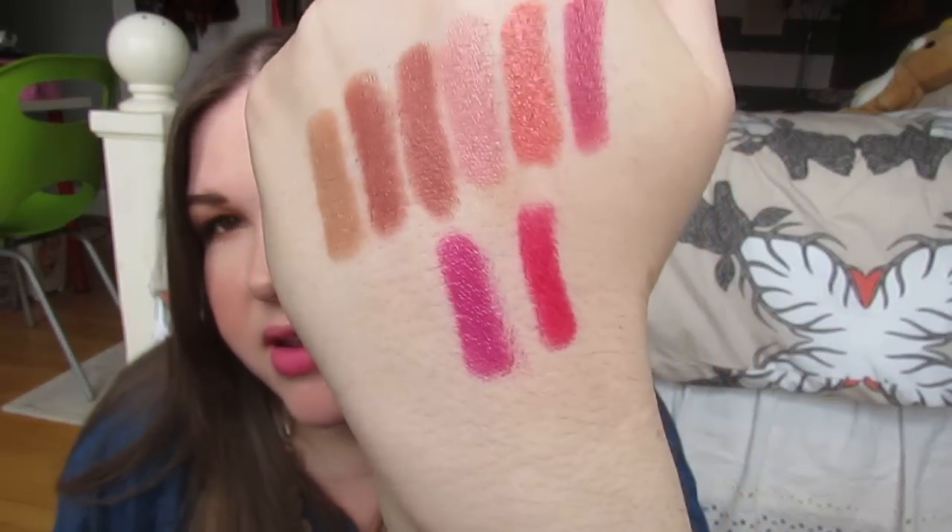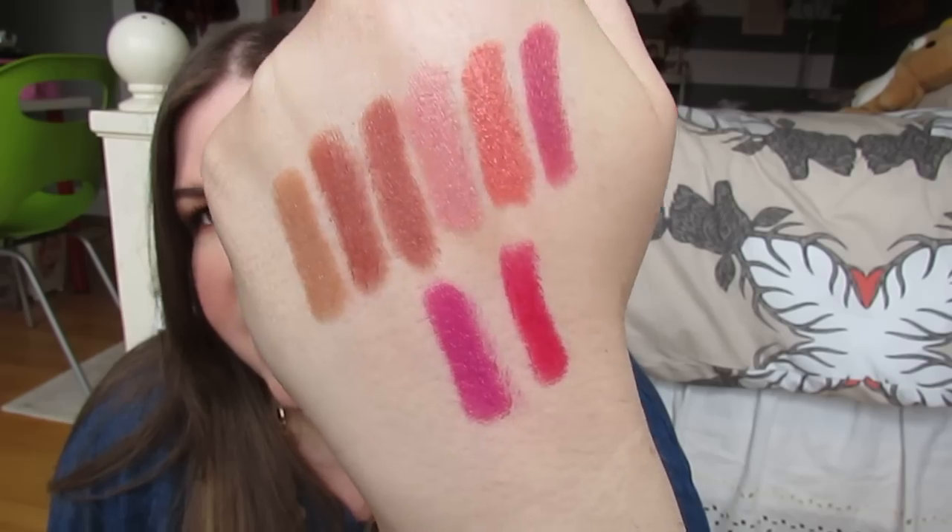The last one is another one I probably won't wear often, even though it's really pretty. This one is called 'Cougar' — it's a matte finish. It's a pinky red but it's definitely magenta almost. Really pretty color, just out of my comfort zone and not something I will likely reach for on a regular basis.